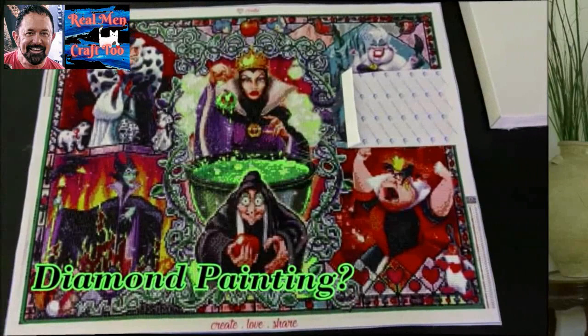Hey everybody, welcome to the channel. It's me, Richard. I am the host of Real Men Craft 2. Yes, I am drinking coffee out of my Evil Queen mug. Today it's Thursday, August 3rd. I've got a canvas to open from Crafties, and I've got some other stuff for you. Come back after the intro.